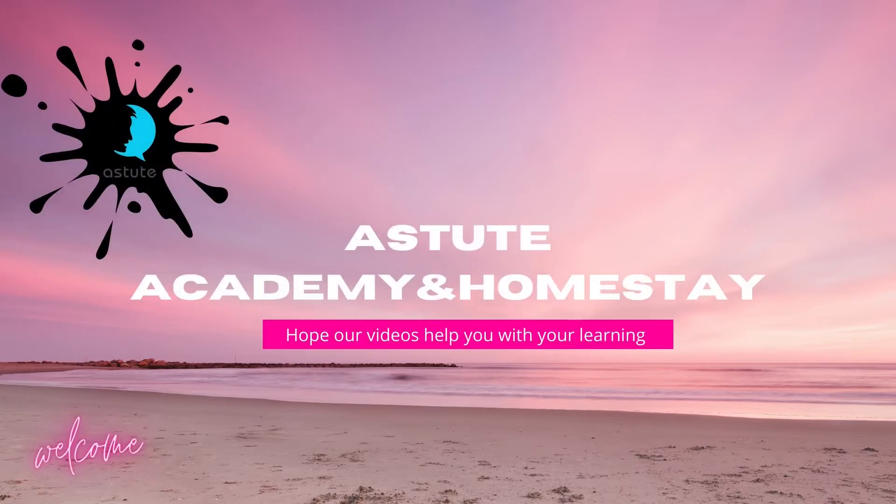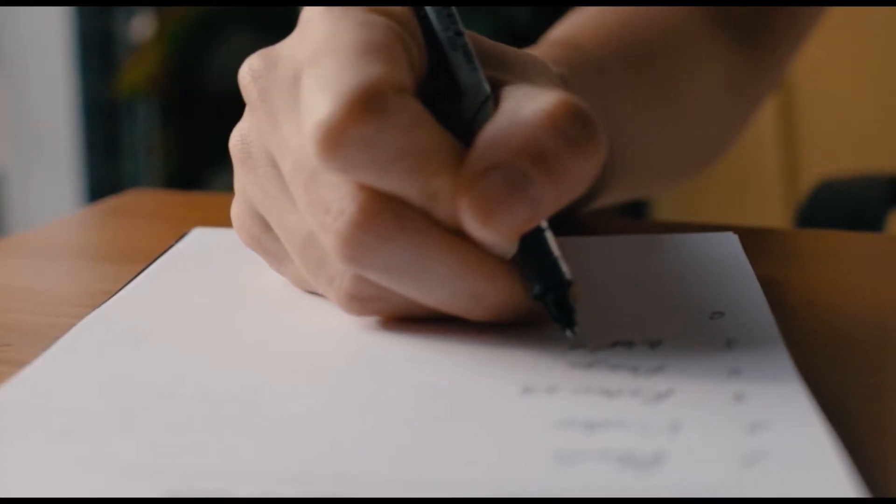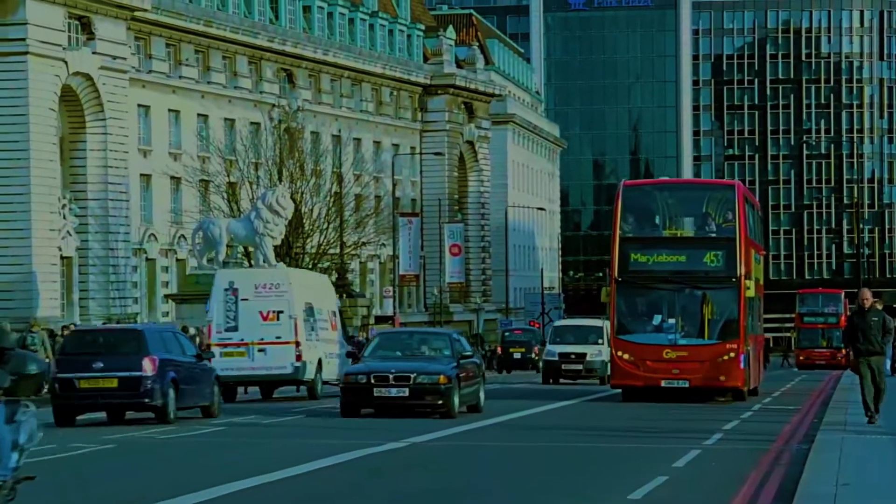Hello everyone! Welcome back to Astute Academy and Homestays YouTube channel. In today's video, we will focus on teaching you about different types of transport in the UK.